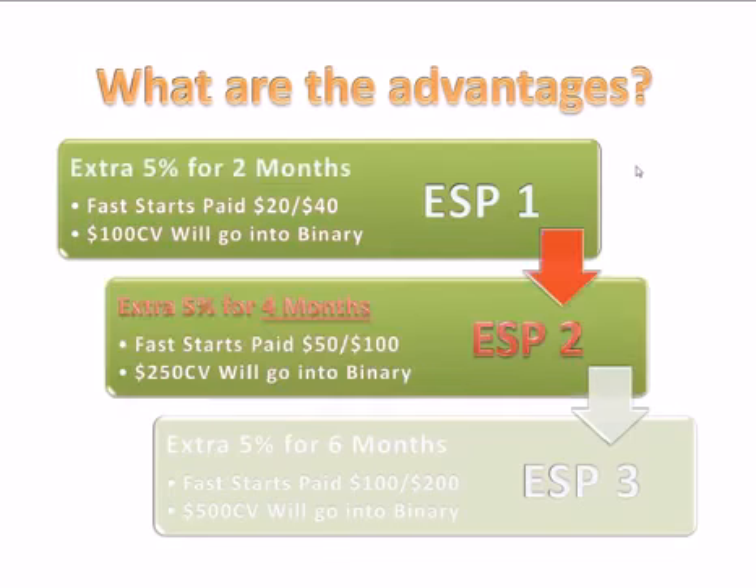The next step, the ESP 2, you get an extra 5% for four months. The fast starts that are paid out are $50 and $100, and once again, half goes directly into the binary.